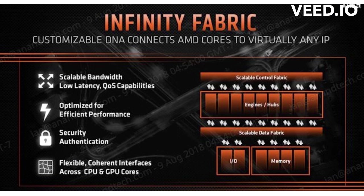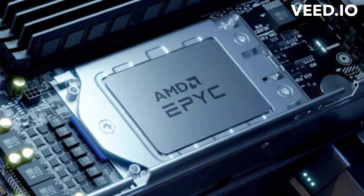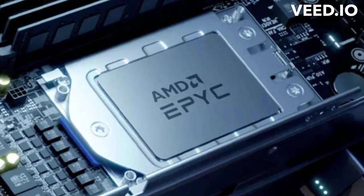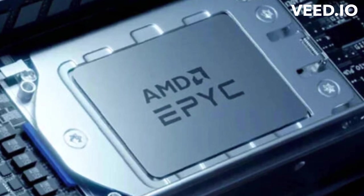The adoption of chiplets has resulted in significant performance gains for AMD. The EPYC server CPUs have also gained popularity for their high core counts and excellent performance in server workloads.